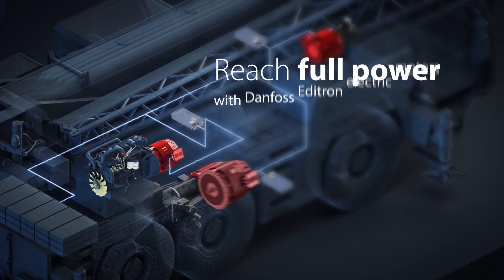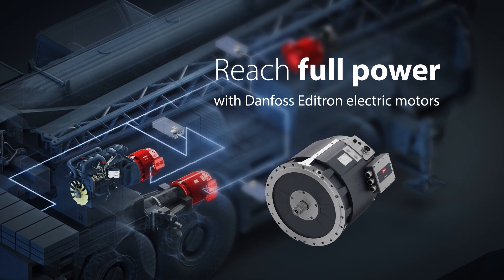Reach full power at various speed and torque ratings with the Danfoss Editron electric motors.